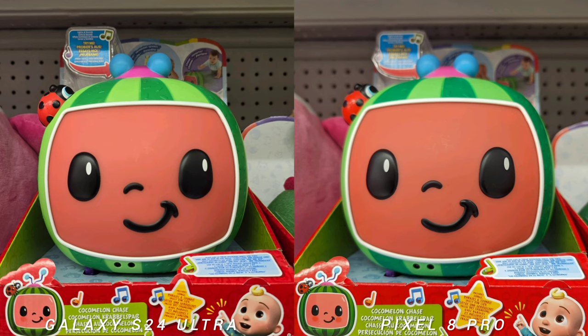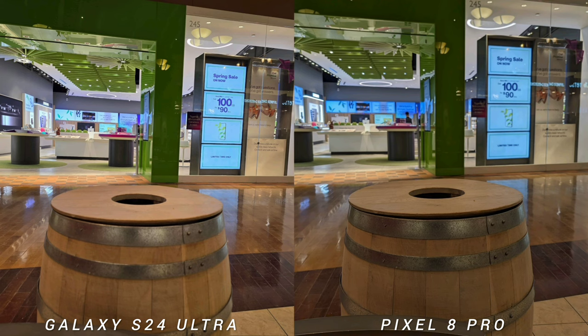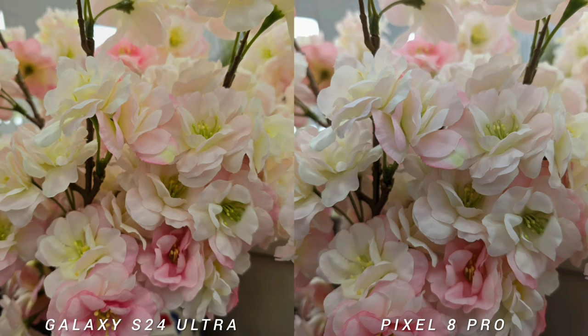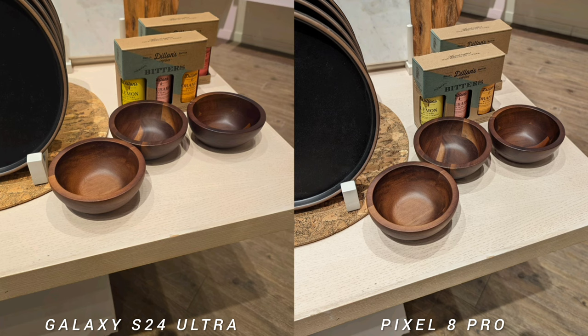While the new Pixel 8 Pro has one of the nicest image outputs you would see on a smartphone, even though there are lots of upgrades on popular devices like Vivo, Apple, Huawei, and OnePlus, the computational photography of Google is still good — still one of the best even in 2024.